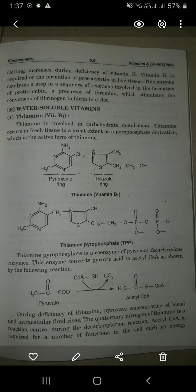Thiamine is involved in carbohydrate metabolism. Thiamine occurs in fresh tissue to a great extent as a pyrophosphate derivative, which is the active form of thiamine. It contains a pyrimidine ring along with a thiazol ring, and the connecting bridge between the pyrimidine ring and the thiazol ring is CH2-N.